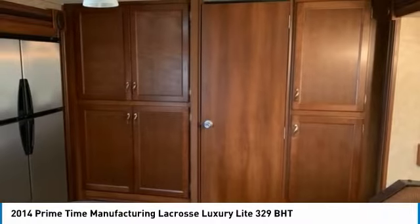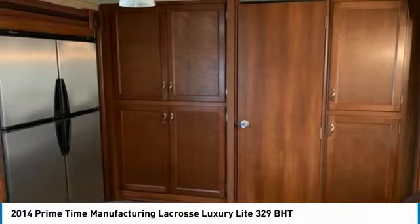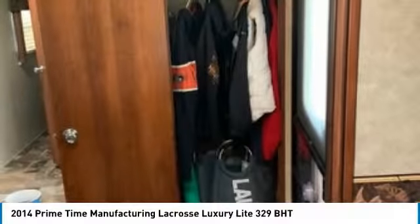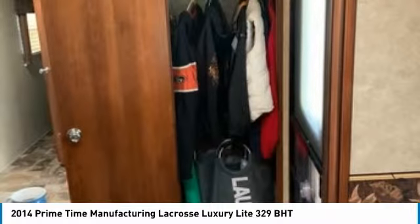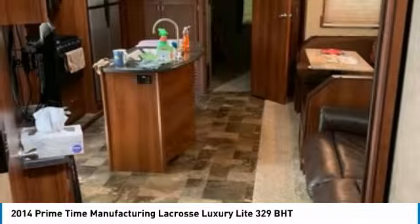Corian countertops, 3-burner stove/oven, convection microwave, 12 cubic foot 4-door gas/electric refrigerator/freezer, double kitchen sink, dinette with U-style seating, television, surround sound, CD/DVD/stereo, cable ready, sofa sleeper, and bathroom Corian countertops.